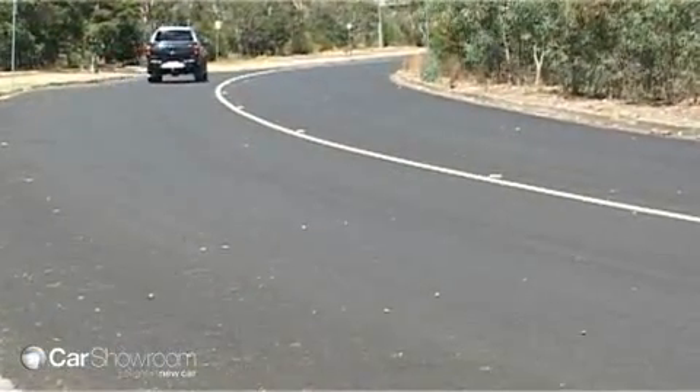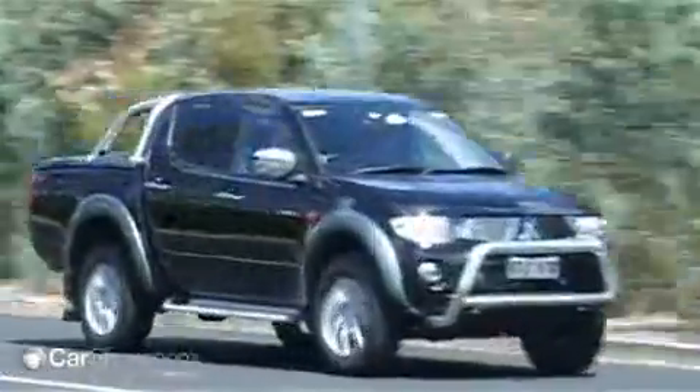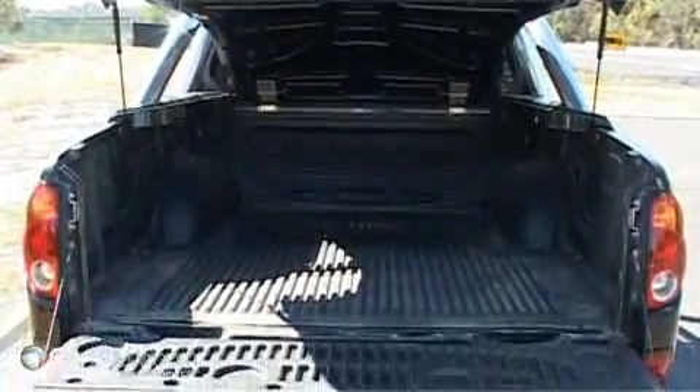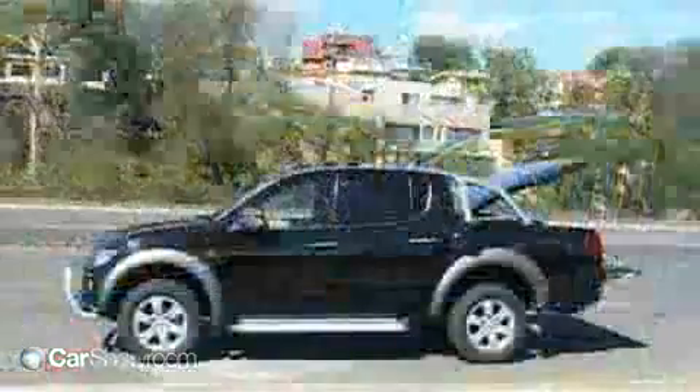On the road, the Triton produces plenty of power, with a noticeable second and third-gear powertrain. The maximum payload ranges from 1355 kilos to 944 kilos in two-wheel drive models, or 1265 kilos to 870 kilos in four-wheel drive models.